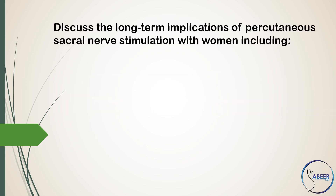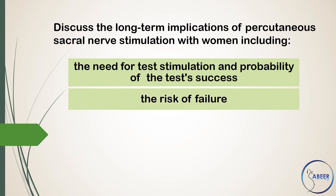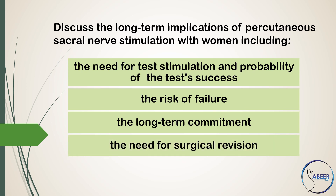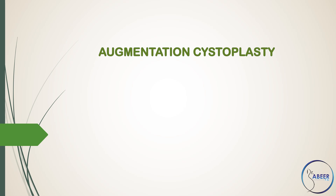Discuss the long-term implications of percutaneous sacral nerve stimulation with women, including the need for test stimulation and probability of test success, the risk of failure, the long-term commitment, the need for surgical revision, and the adverse effects.